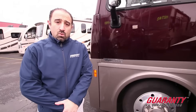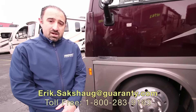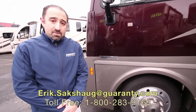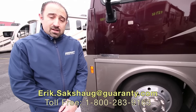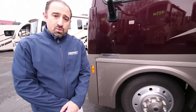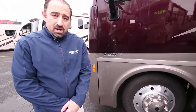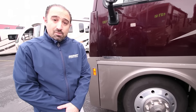That does it for the Winnebago Sunova 35G. Once again, my name is Eric Saxog. You can contact me at the 1-800 number below on the screen, or call me direct on my cell phone at 541-513-3171. I'd be more than happy to answer any questions you've got on any of the coaches on our lot, including this one. Have a wonderful day, and always remember — we're here to help.